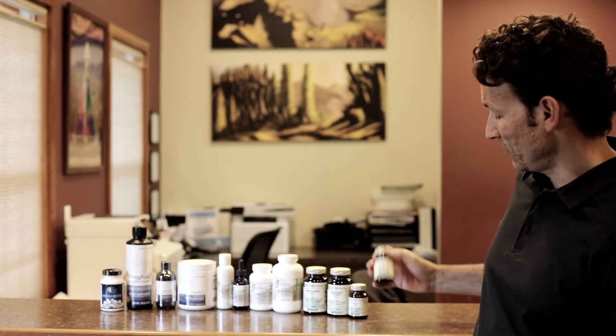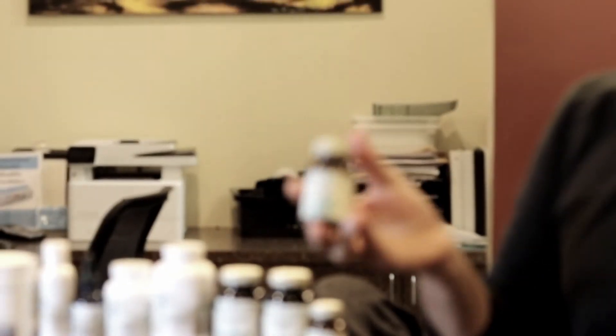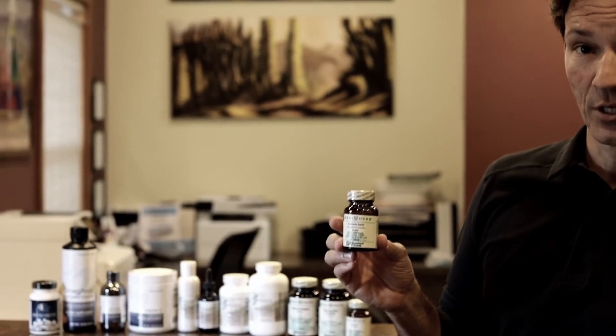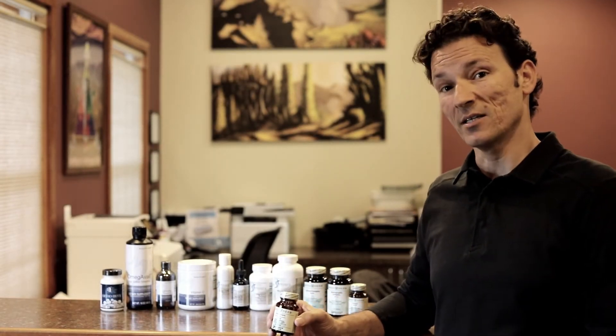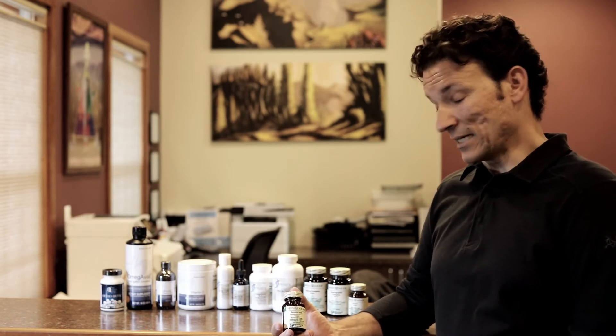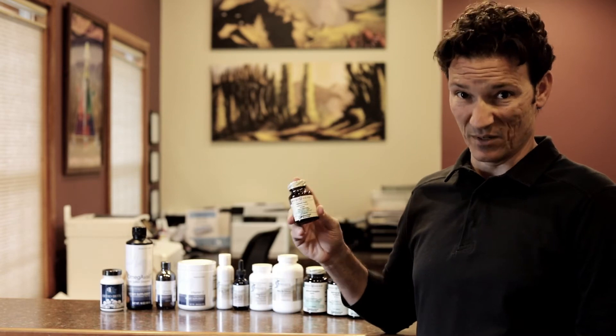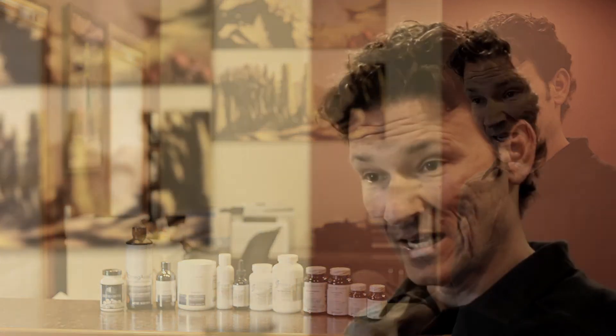I can't talk about superfoods without bringing up turmeric. The one I'm currently using is Turmeric Forte by Mediherb. They've figured out a way to merge turmeric with fenugreek seed to get turmeric curcuminoids into the brain more efficiently. If you made a cup of turmeric tea, this would be 245 times more bioavailable than that cup of tea. I take one a day — I need my brain to work the best it can, and there's nothing more super than turmeric. There are literally thousands of studies supporting daily turmeric use.